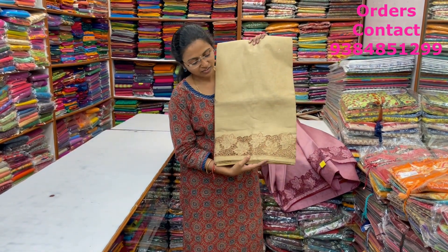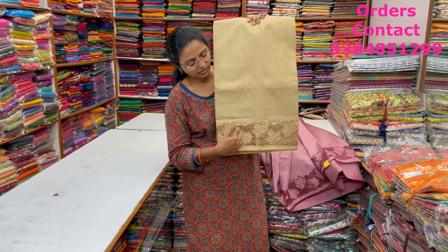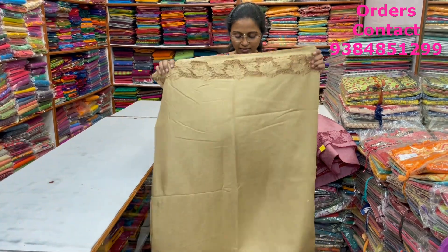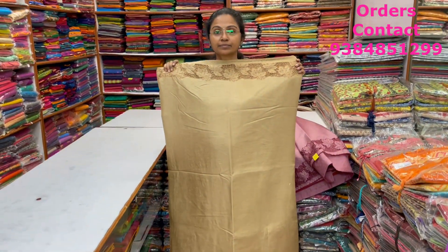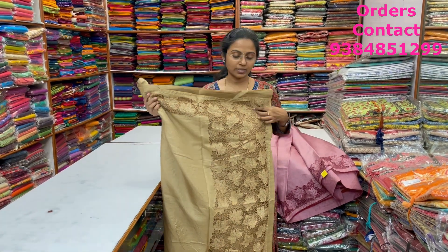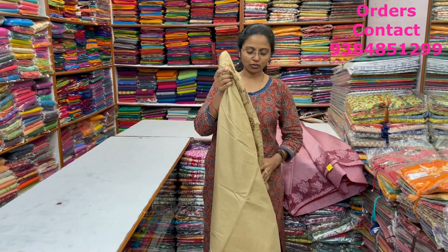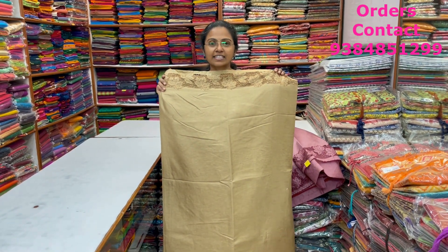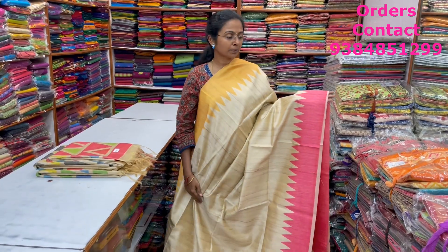Next color in the same cut work pattern is a khaki shade — again a very very beautiful cut work in it. The body and pallu of the saree are shown here. The blouse is plain, and the price of this saree is ₹1,890.